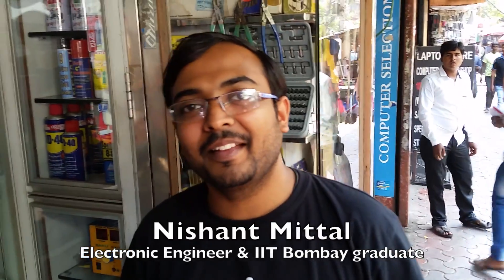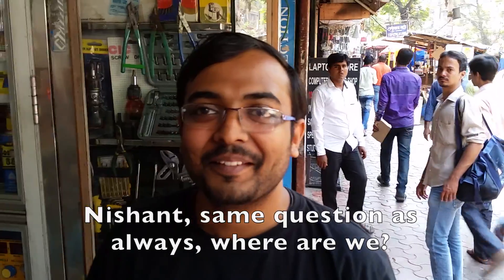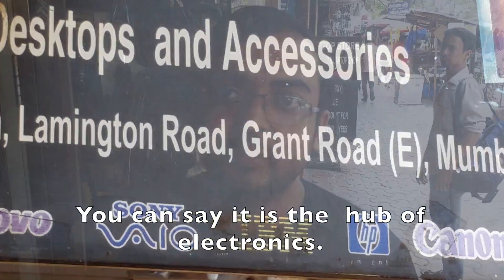Good afternoon, Nishant. Good afternoon. How are you doing? I am fine. I am excellent. Nishant, same question as always — where are we? We are here at Lamington Road, Mumbai. So you can say it is a hub of electronics.